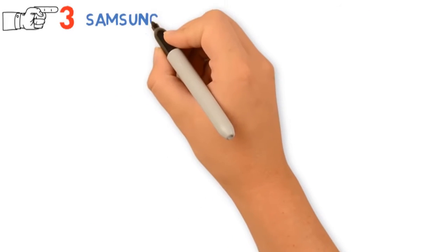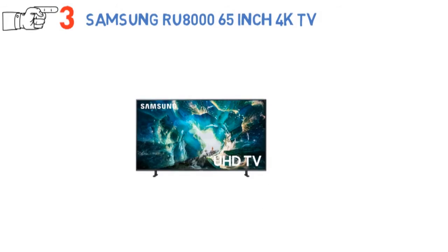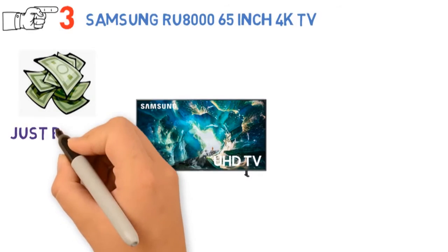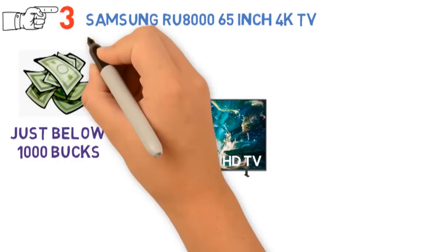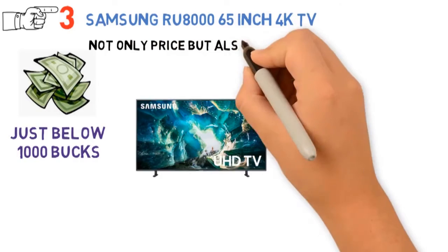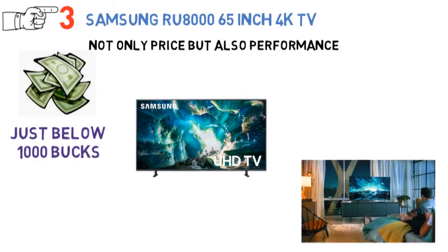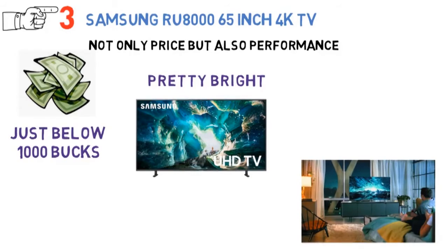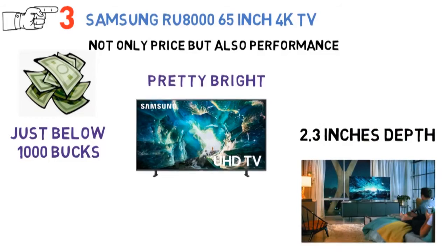At number 3, we have the Samsung RU8000 65-inch 4K TV. Yet another best 4K TV under $1,000, its 65-inch variant costs just below $1,000, making it high-end among cheap 4K TVs. Aesthetically, it's amazing and looks fancy mounted onto the wall. The display is pretty bright, and the brightness is good enough for what can be offered at $1,000. The depth is 2.3 inches, which makes it the slimmest one among those we reviewed.